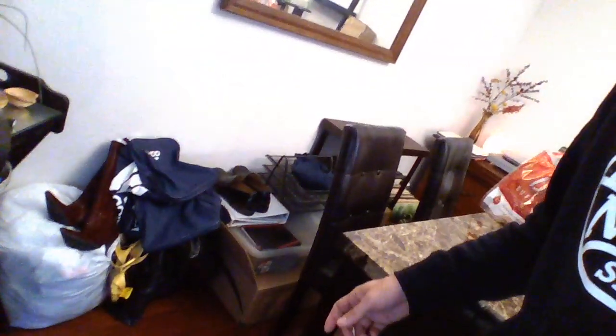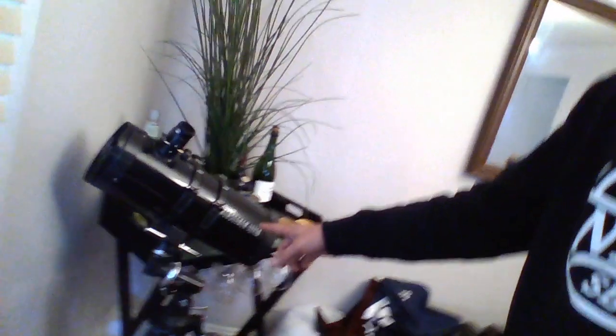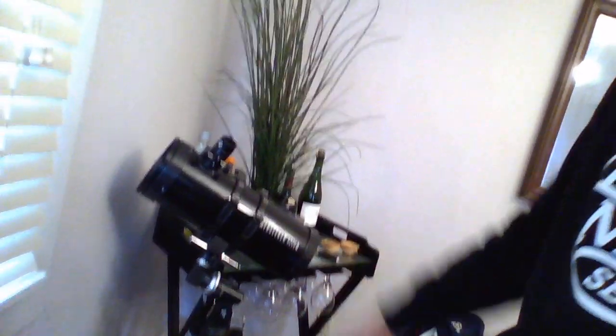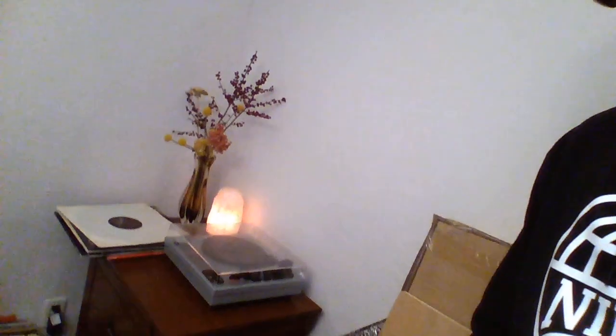A bunch of my stuff is still in boxes. Those leather boots are not mine. Cool telescope — I've had it for two years, don't know how to use the thing, but I'm going to figure it out one day. Me and my lady both like music a lot, so we've got a turntable and some old records.